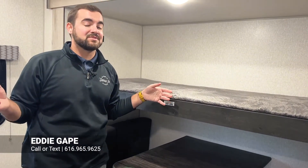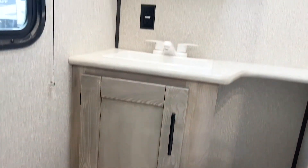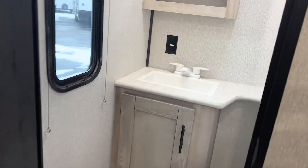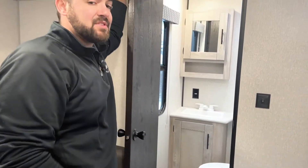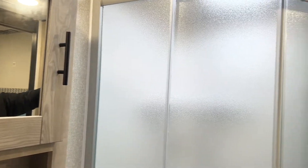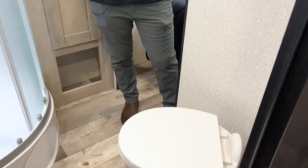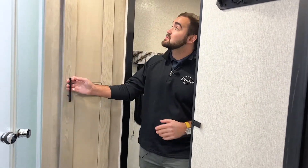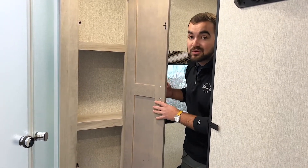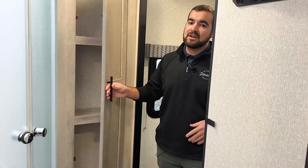Something you don't see very often in travel trailers this size — this is a one-and-a-half bath. The half bath has extra storage, a sink — a lot of travel trailers don't even have a sink in the bathroom — a porcelain toilet, and a medicine cabinet. The main bathroom has a toilet, a shower with a glass surround, a sink, storage, a medicine cabinet, and a porcelain toilet. There's also a nice linen closet for towels, bath supplies, and even a spot for shoes at the bottom so you can kick your muddy shoes off right there.